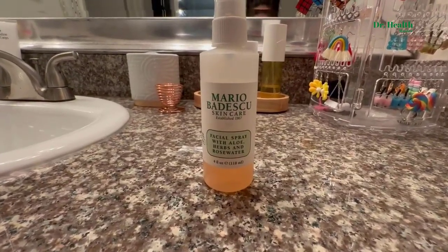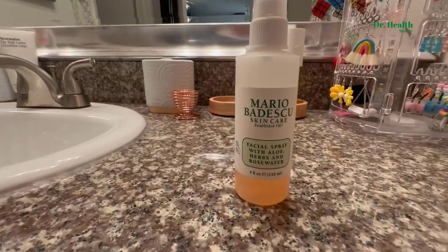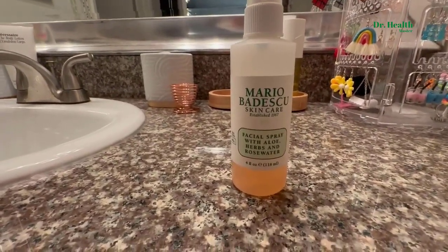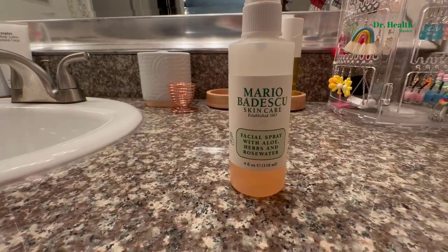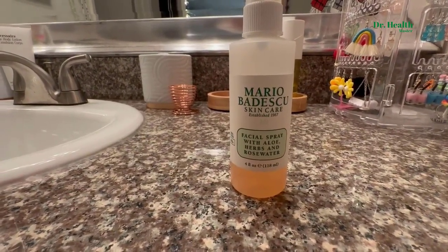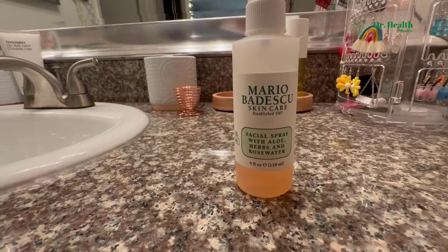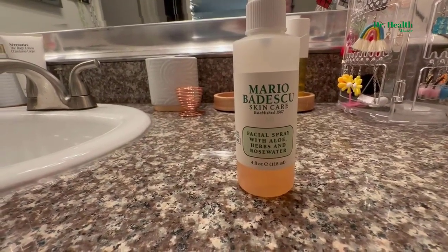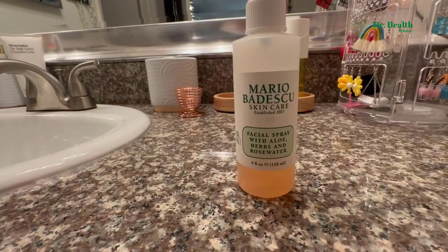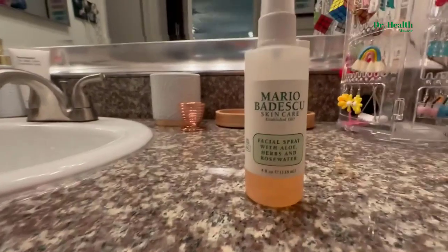I love Mario Badescu — I think they put out some really great products. One of my favorites is this facial spray that has aloe, herbs, rose water, and gardenia — a lot of really good natural organic ingredients in it.